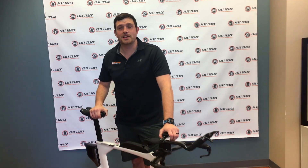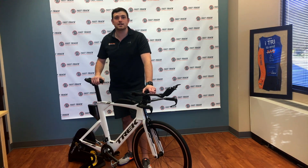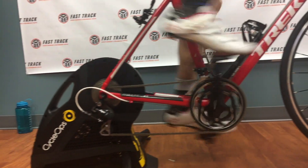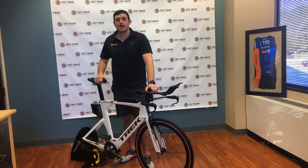Hey everyone, this is Matt here at Fast Track Sports Medicine. I'm standing in our new bike fit studio and here to talk to you about why it's important that all you cyclists out there come in and get a bike fit. One of the most important steps in maximizing your experience on the bike, whether you're a racer, commuter, or just a casual road rider, is making sure that you're in an optimum position.